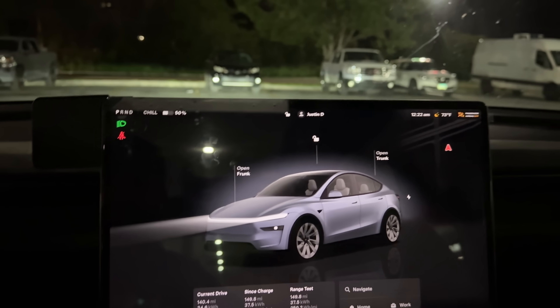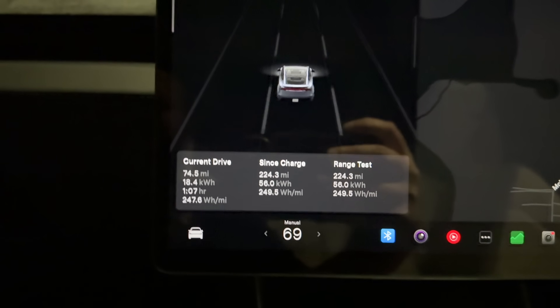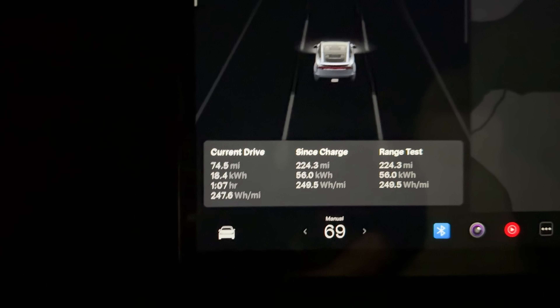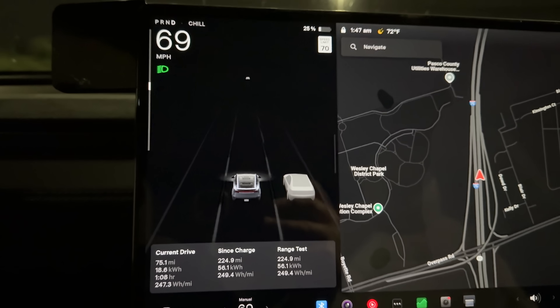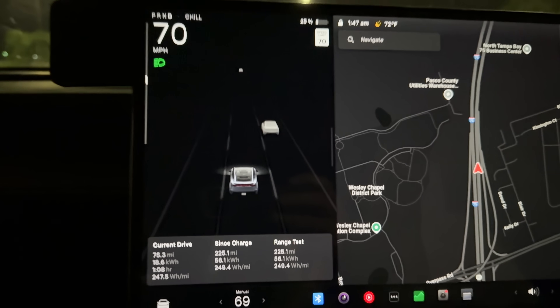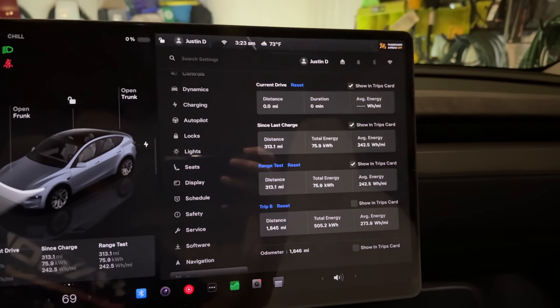We're at the last 25% remaining. We did almost 75 miles on that segment, so we're definitely on track to hit 300 miles. About 75 miles left to go and that'll wrap this thing up.